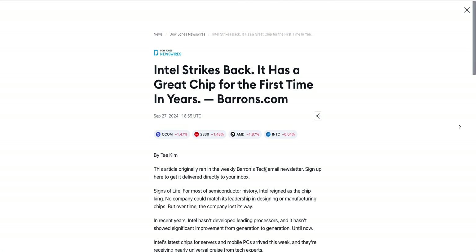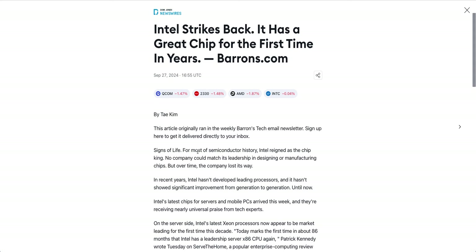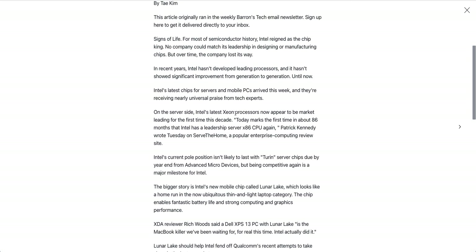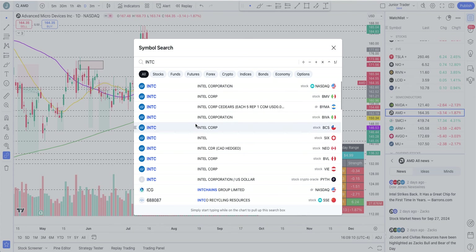Two days ago there was news: Intel strikes back with a great chip for the first time in years. For most of semiconductor history Intel reigned as the chip king. On the server side, Intel's latest Xeon processors now appear to be market-leading for the first time this decade — the first time in about 86 months that Intel has a leadership server CPU.